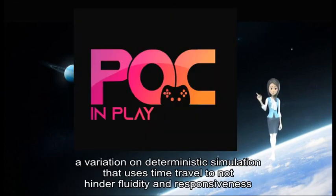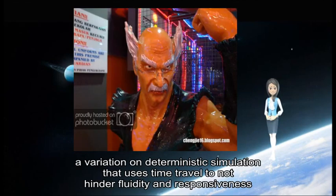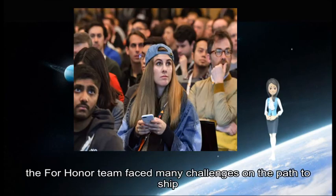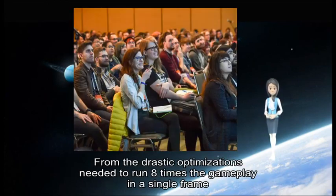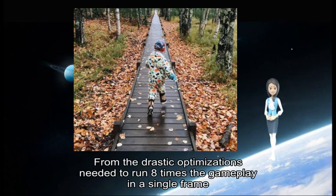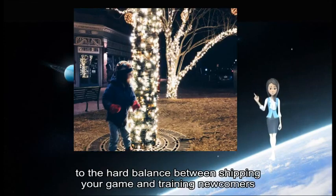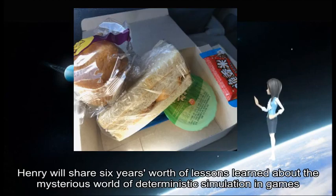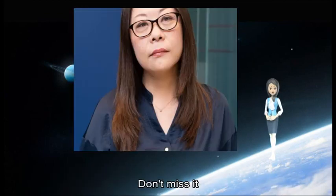The talk covers a variation on deterministic simulation that uses time travel to avoid hindering validity and responsiveness. But as every team that commits to this approach knows, the For Honor team faced many challenges on the path to ship, from the drastic optimizations needed to simulate gameplay in a single frame, to the hard balance between shipping your game and training newcomers. Henry will share six years' worth of lessons learned about the mysterious world of deterministic simulation in games.